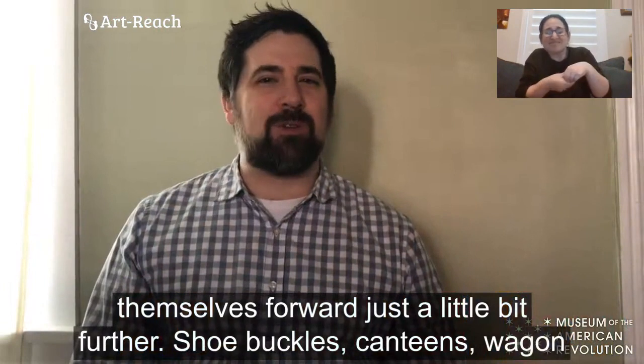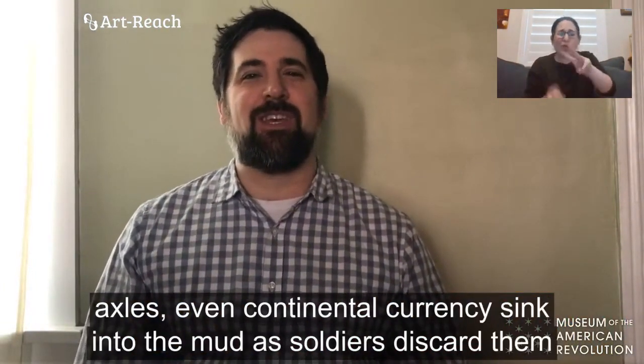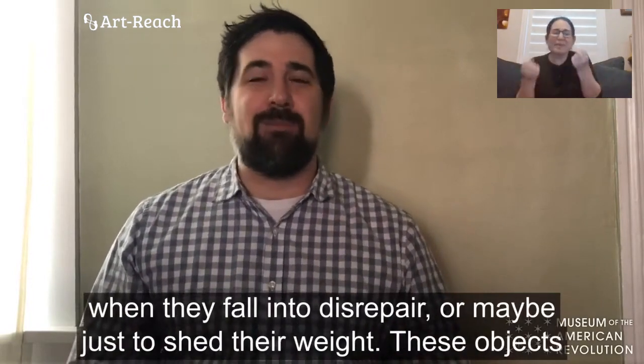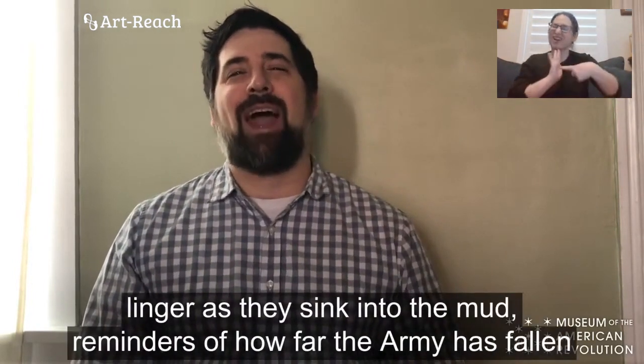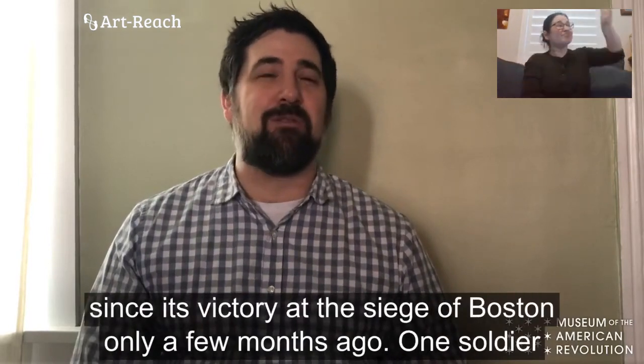Shoe buckles, canteens, wagon axles, even continental currency sink into the mud as soldiers discard them when they fall into disrepair or maybe just to shed their weight. These objects linger as they sink into the mud — reminders of how far the army has fallen since its victory at the siege of Boston only a few months ago.